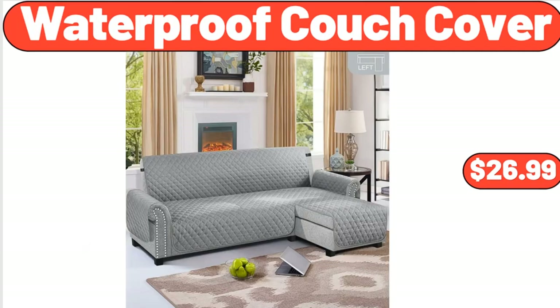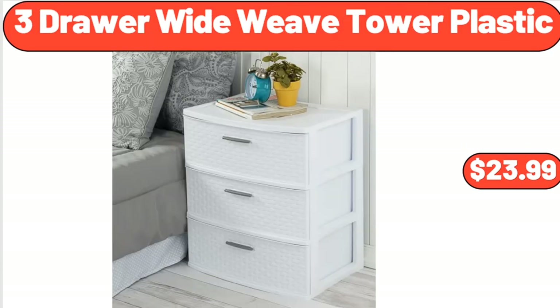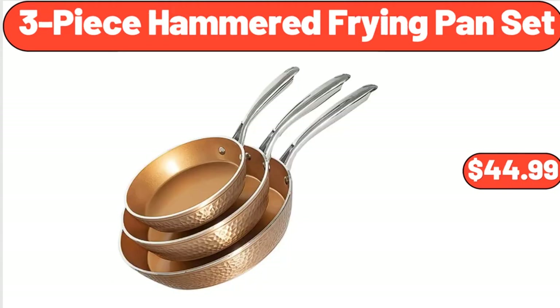Waterproof Couch Cover, $26.99. Please don't forget to subscribe to my channel — thank you very much. 3-Drawer Wide Weave Tower Plastic, $23.99. 3-Piece Hammered Frying Pan Set, $44.99.